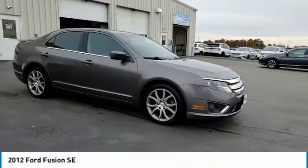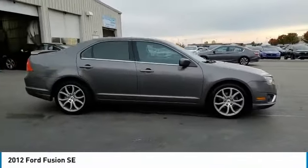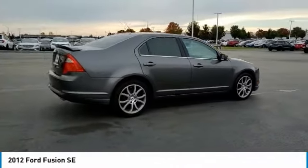Take a ride in a 2012 Fusion. You can have both impressive power and great economy in a Fusion.